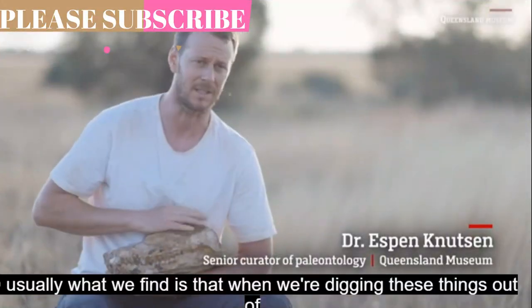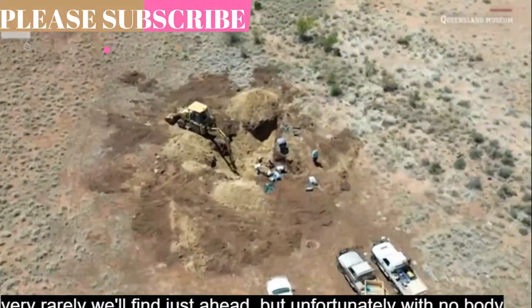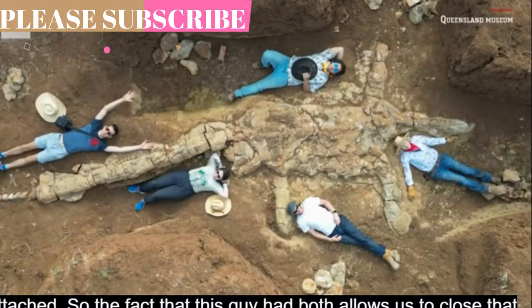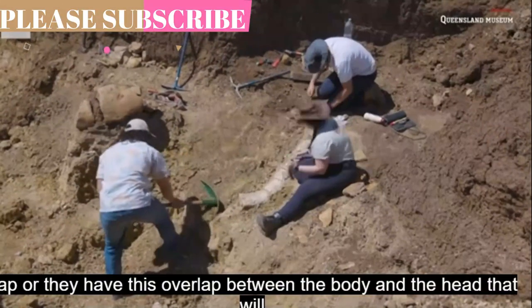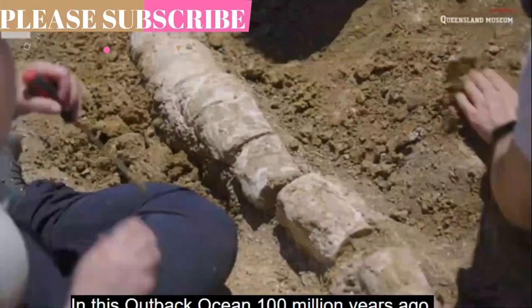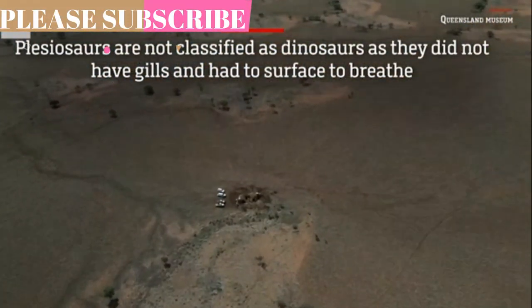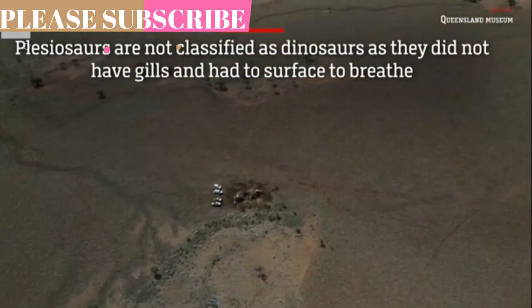He added that because the latest find was a young specimen, it would shed light on how the body shape of elasmosaurs changed from youth to adulthood. "We're going to look at the chemistry of its teeth and that can tell us something about its ecology in terms of habitat as well, whether it was migrating throughout its life, or whether it was staying in the same habitat, and also into its diet," he said.